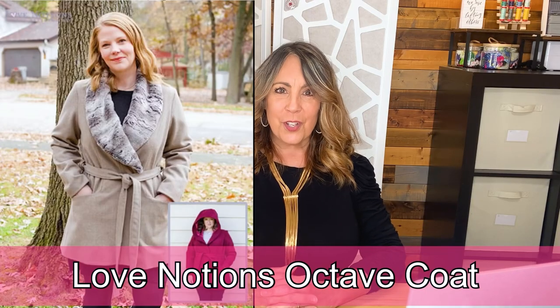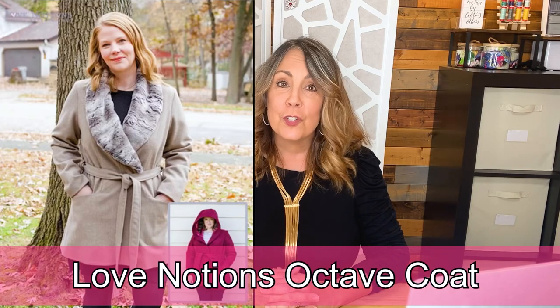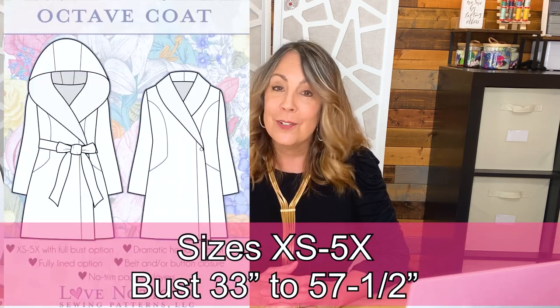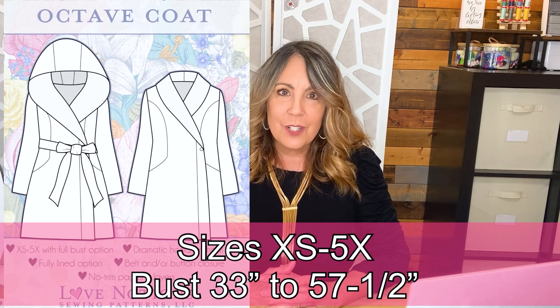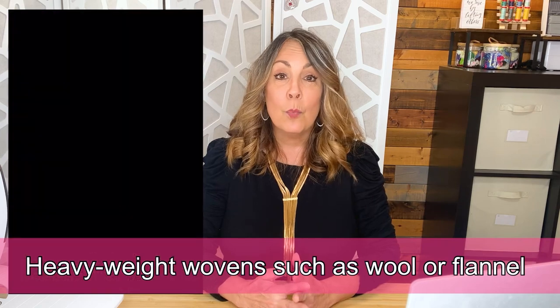The Love Notions Octave Coat is available in extra small to 5X — that's a 33 to 57 and a half inch bust — with a full bust option available. This wrap coat has princess seams, pockets, an optional lining, a classic shawl collar or a dramatic hood, and a tie belt or single statement button. Suitable for heavyweight woven fabrics like wool or flannel, or bulky stable knits like heavyweight fleece.